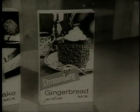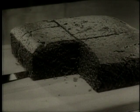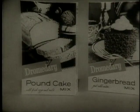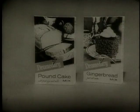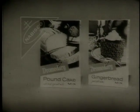Get Dromedary gingerbread mix for gingerbread that's rich, dark, and hearty. Made with dark molasses and bright Jamaican spice. Perfect for gingerbread men or simple squares. For homemade flavor and freshness, reach for Dromedary mixes — the mixes that make it homemade good. Full of goodness from Nabisco.